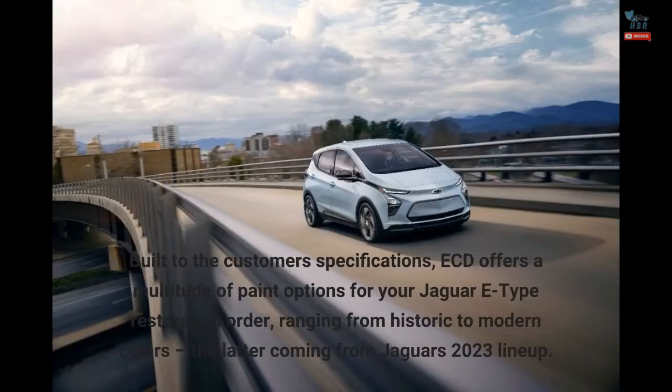Built to the customer's specifications, ECD offers a multitude of paint options for your Jaguar E-Type restoration order, ranging from historic to modern colors, the latter coming from Jaguar's 2023 lineup.